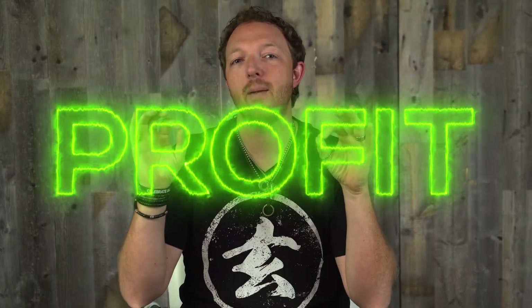Profit. So many salon owners want to know, how do I make my business more profitable? In today's video, I'm going to show you a couple of really good ways you can make more profit in your salon.